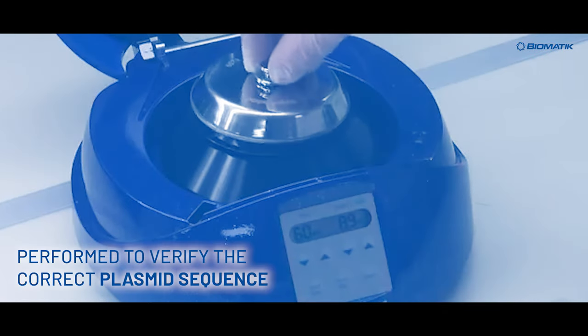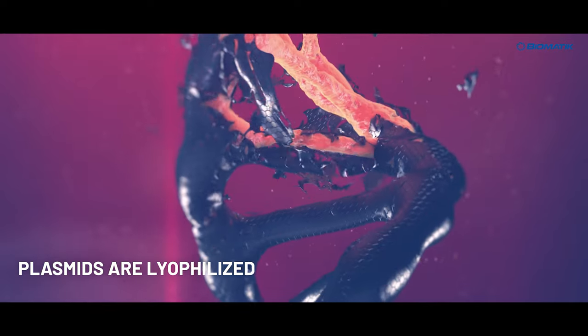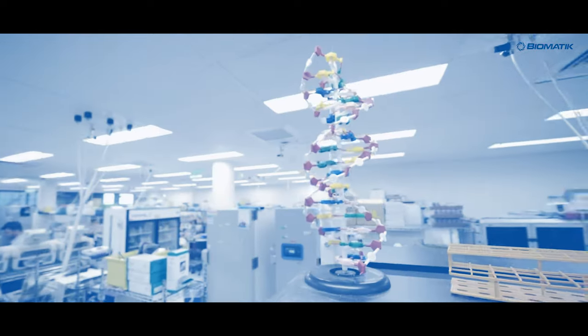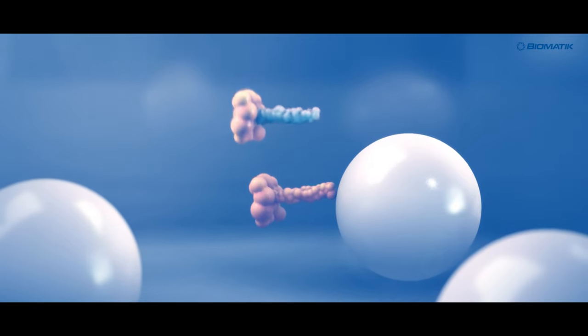Sequence analysis is performed to verify the correct plasmid sequence. And finally, plasmids are lyophilized. To achieve stable and enhanced heterologous protein expression levels, Biomedic provides codon optimization services to amplify codon usage in one or more host cells.